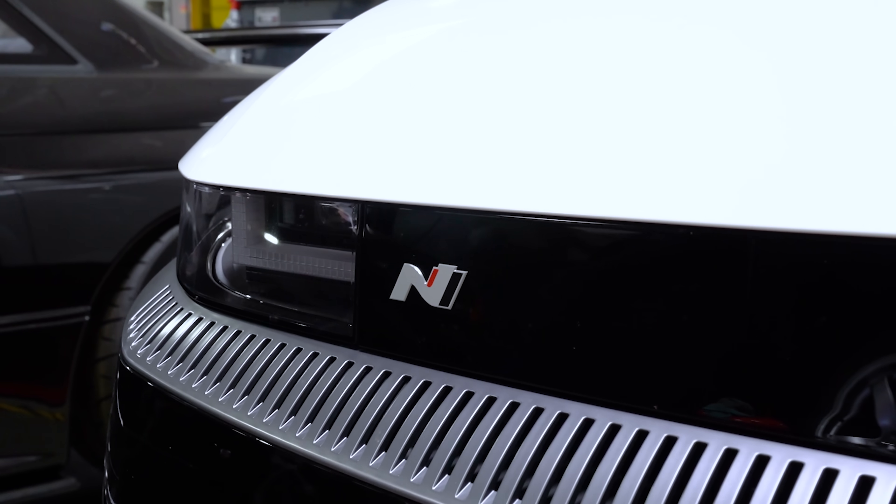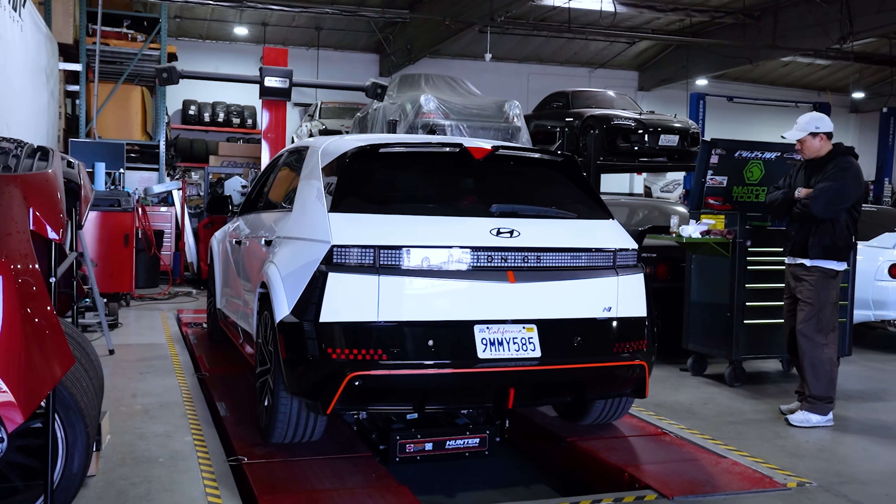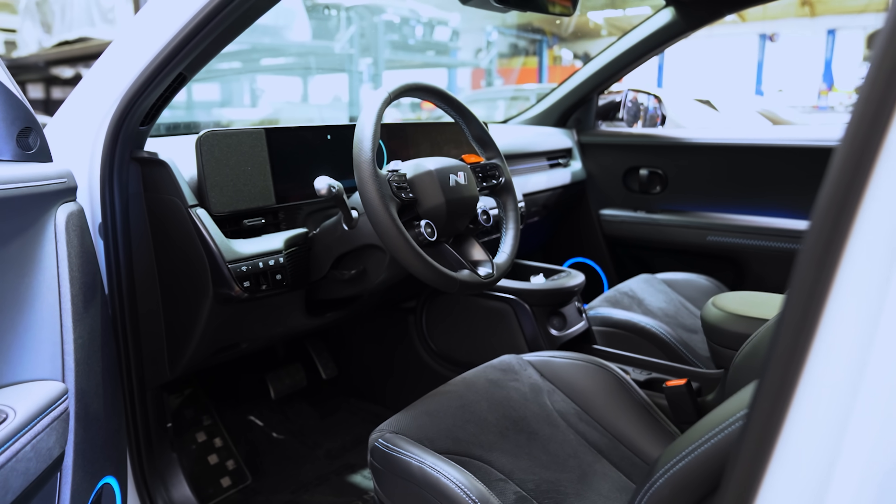So what do we have over here? This is a 2025 IONIQ 5N. The car has a little bit over 600 horsepower and over 500 foot-pounds of torque. So it is a quick car.